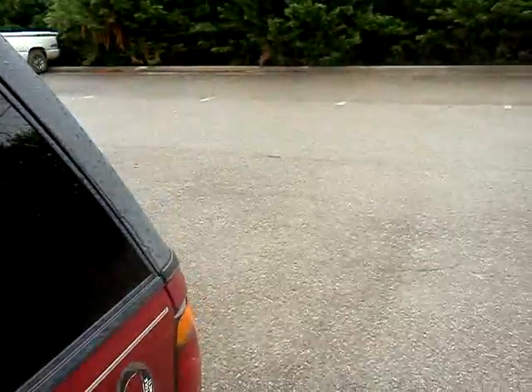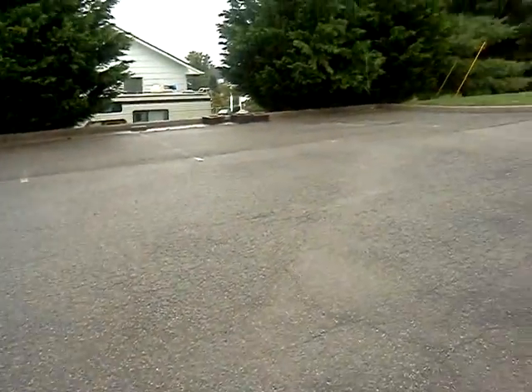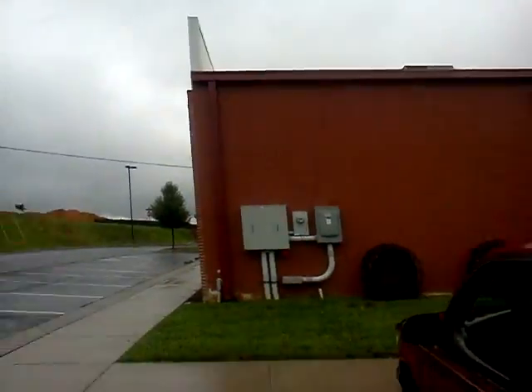Hey everybody, it's Charlie here again. I'm out caching on my way to work this morning and the coordinates led me to the back of this office complex here.